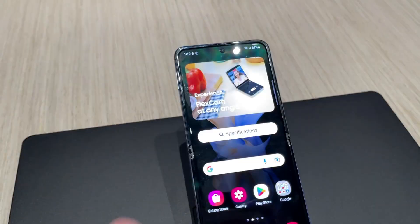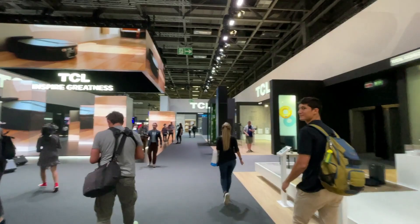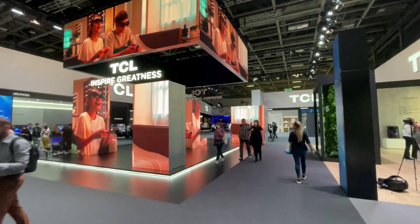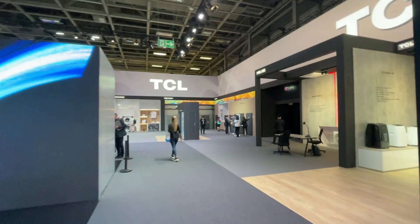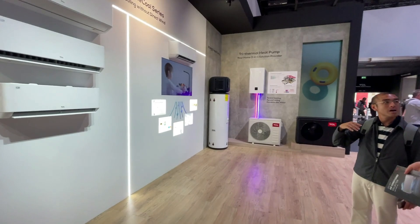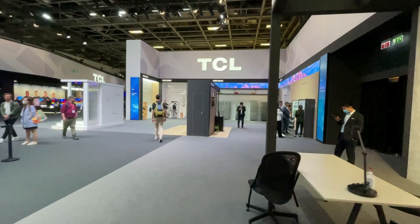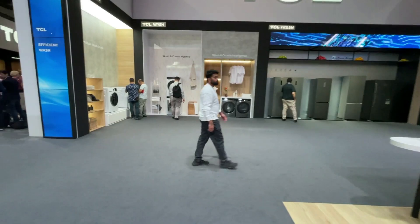If you thought the Samsung booth was good, wait until you see the TCL booth — it is an entire building as well. What's really cool about TCL is seeing how they've expanded into so many different product segments. Of course they started with TVs, but at this point you can see they've got air purifiers, portable AC, wall-mounted AC, a water heater, refrigerators, and also washers and dryers. I would definitely bet on TCL continuing to evolve and offer even better appliances across a whole range of devices.